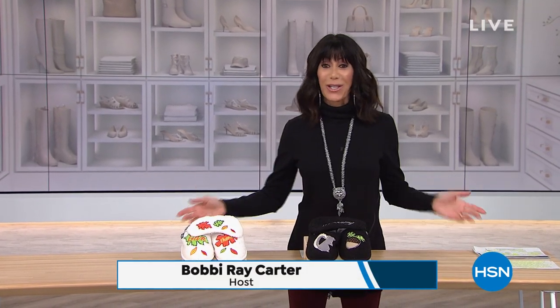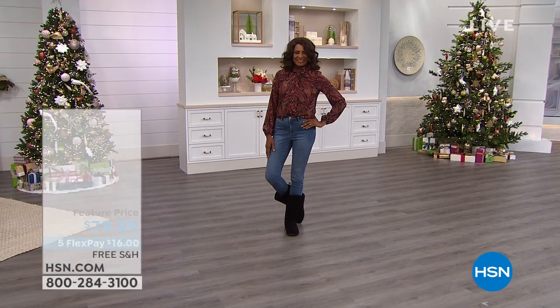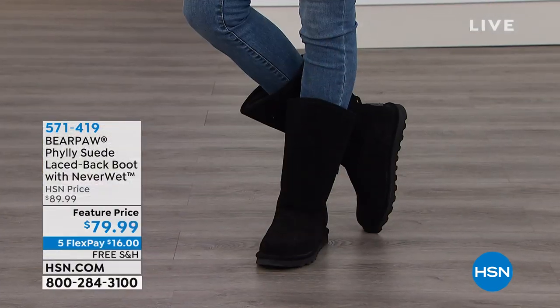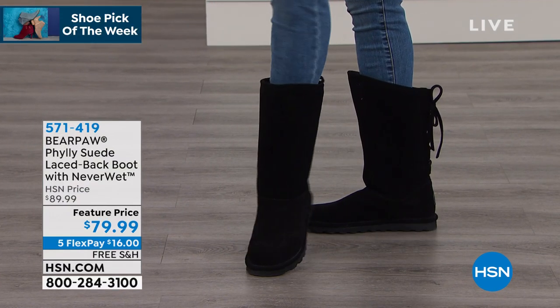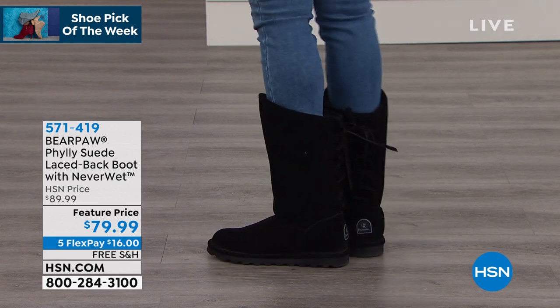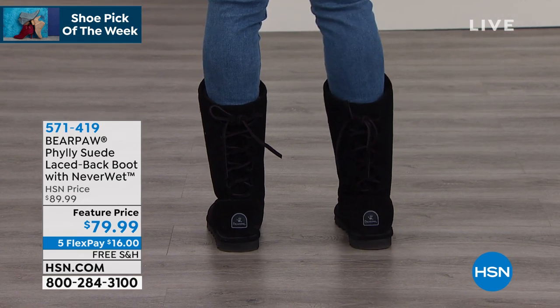Welcome to my Shoe Lovers Closet! Today it's all about the great winter warm-up — packed with must-have boots you need going into the season. One of them is my shoe pick of the week. It's already a huge customer pick from Bear Paw: the Philly lace-back boot, just back in stock for the first airing after selling out completely.